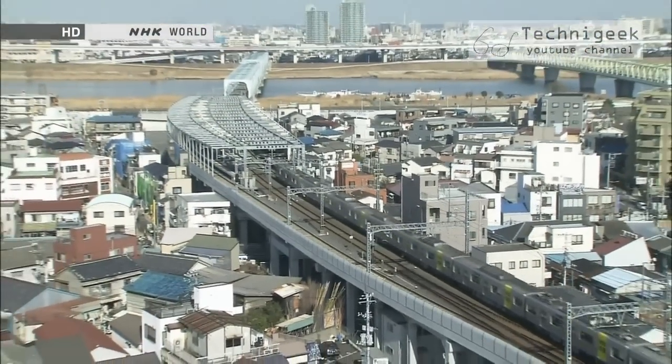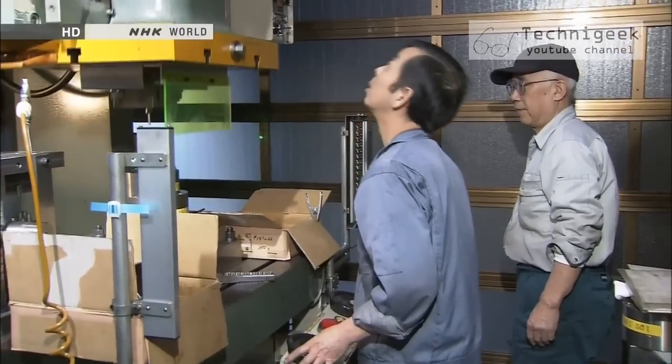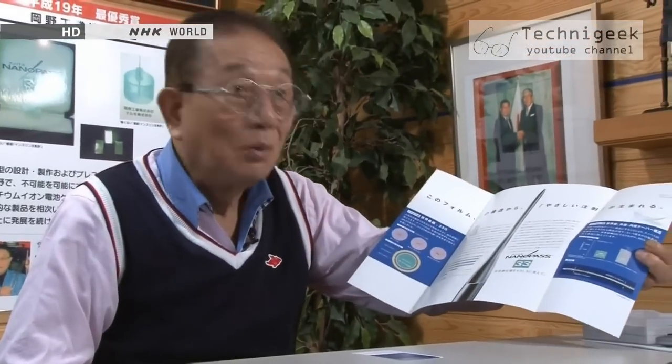One year after development began, Terumo's team crossed paths with a small processing company with only six employees. They handed a design plan to the company's president, Masayuki Okano. He said: 'They came to us with this blueprint — a narrow tip and an enlarged base. My first reaction was sheer surprise. Wow, that's an incredible concept. I've never seen a needle like that.' Terumo had visited about 100 companies before finding Okano Manufacturing, and were pretty desperate. Okano replied immediately that he could deliver, though Terumo didn't seem to believe him.